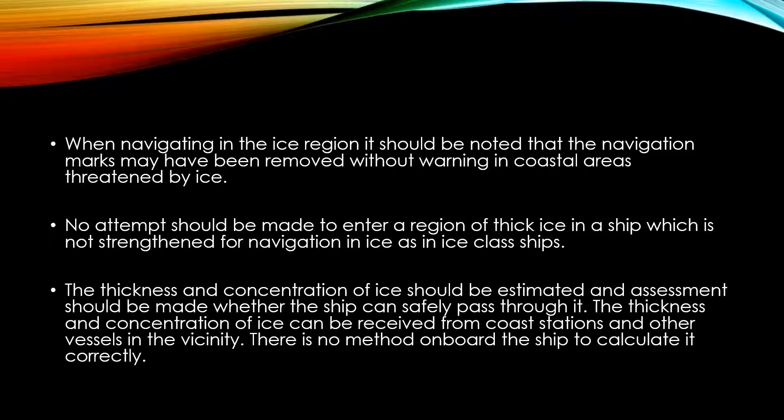When navigating in the ice region it should be noted that the navigational marks may have been removed without warning in coastal areas threatened by ice.